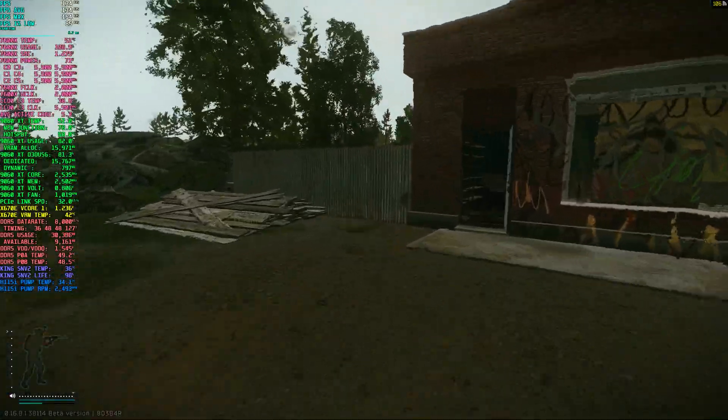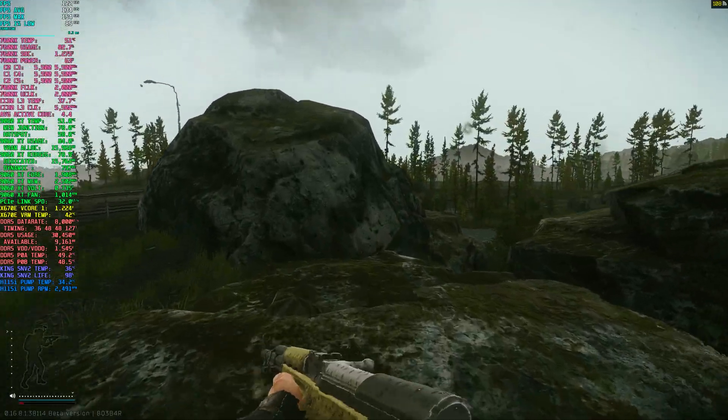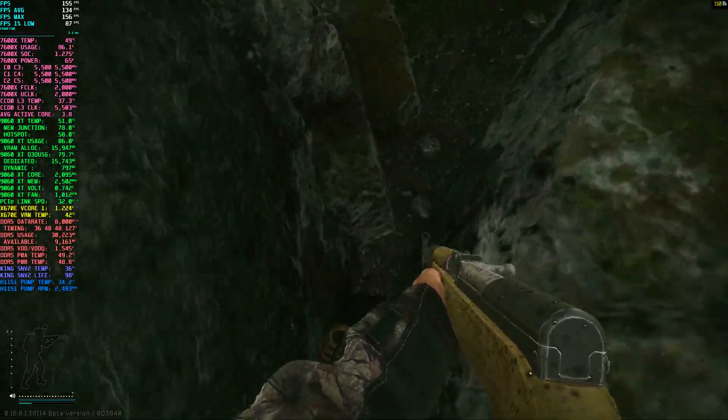For this test I focused on two maps — Lighthouse, which is one of the better optimized maps, and Streets, which is still the hardest on your system by far. I'll break down the performance and how the game feels to play on this setup, starting with Lighthouse.